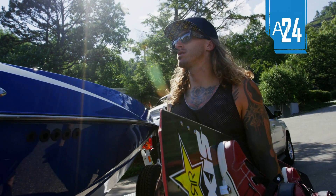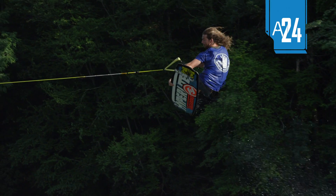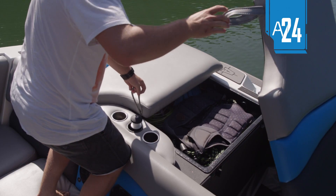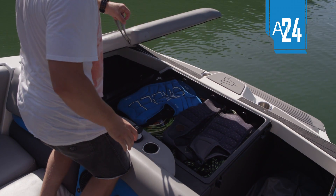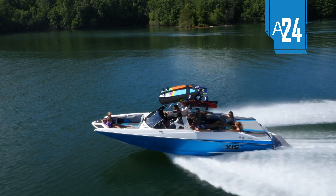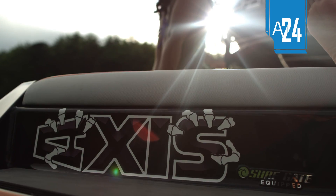Axis Pro Team riders Randall the Vandal Harris and Trevor Maurer love the A24 for its world-class wakes, amazingly responsive handling, and the fact that it offers the largest seating and storage capacity in the Axis lineup, hauling up to 17 people in maximum style. The Vandal even has his own edition of this nimble monster.